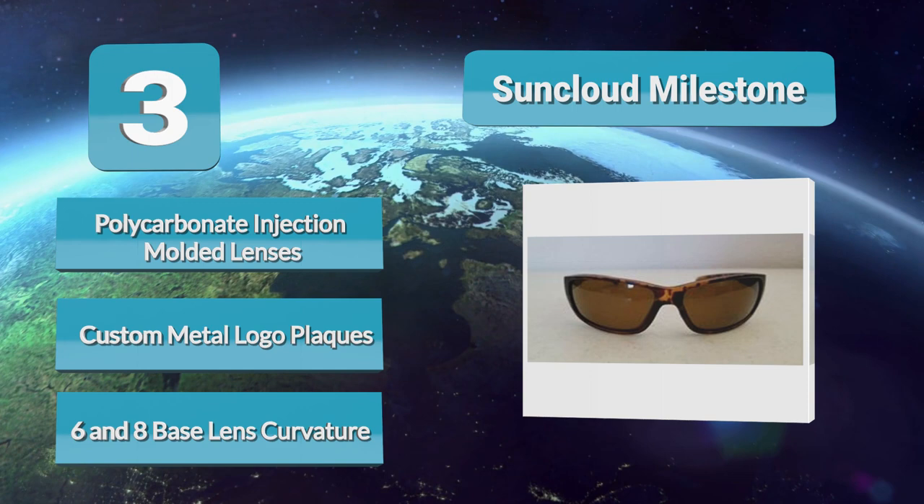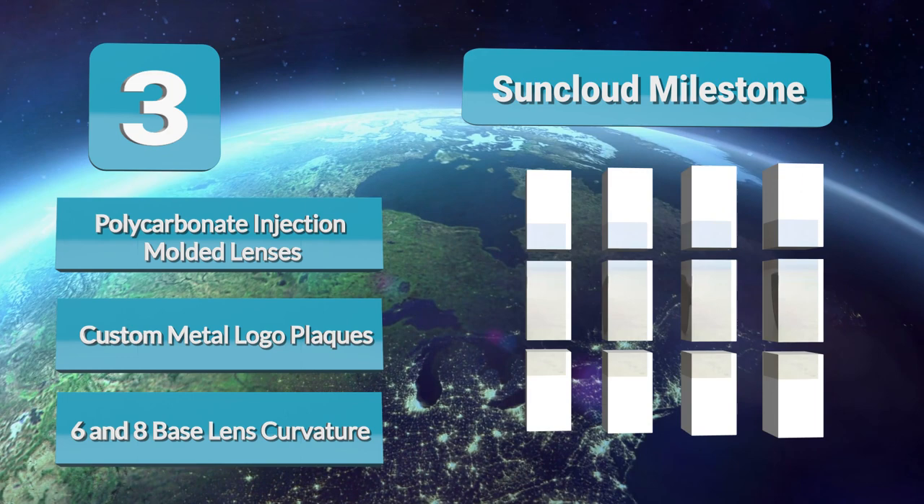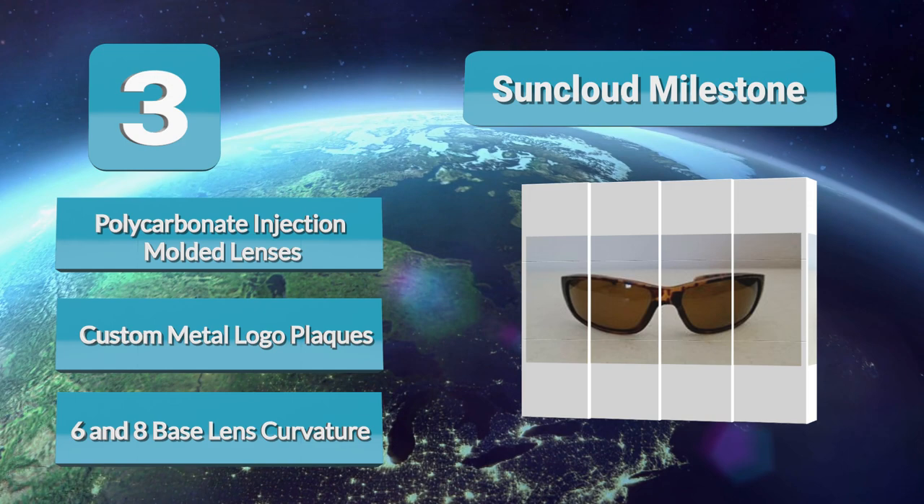The curved frame is made from nylon and is designed to fit on larger heads. These shades come in 5 different colors, all with different lens colors. Overall, it is a great option for guys on a budget that still want a quality product.